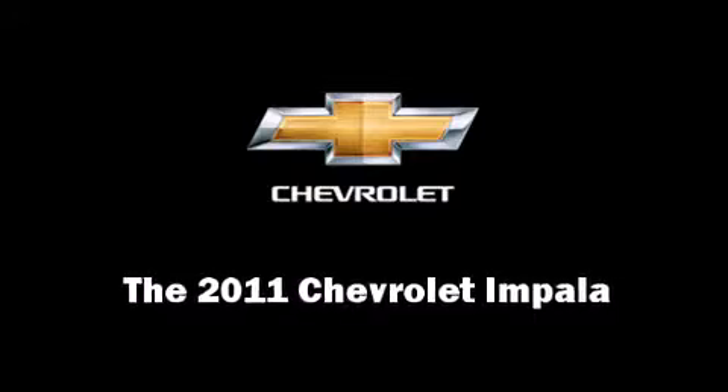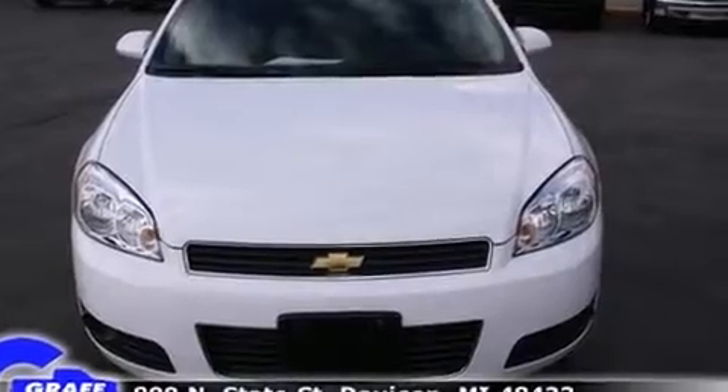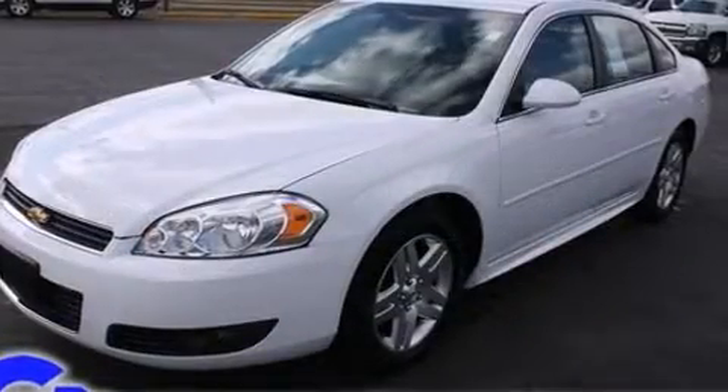You can expect a lot from the 2011 Chevrolet Impala. With just over 15,000 miles on the odometer, this four-door sedan prioritizes comfort, safety, and convenience.